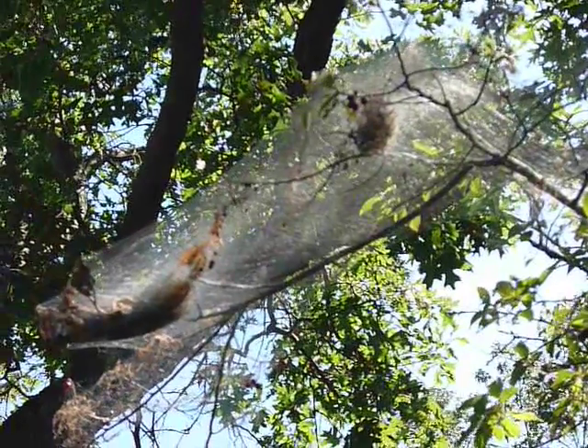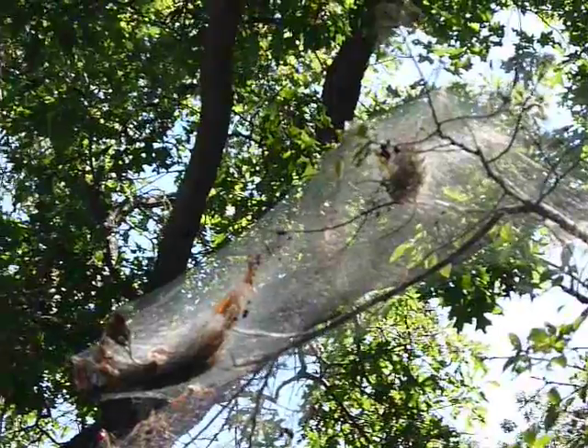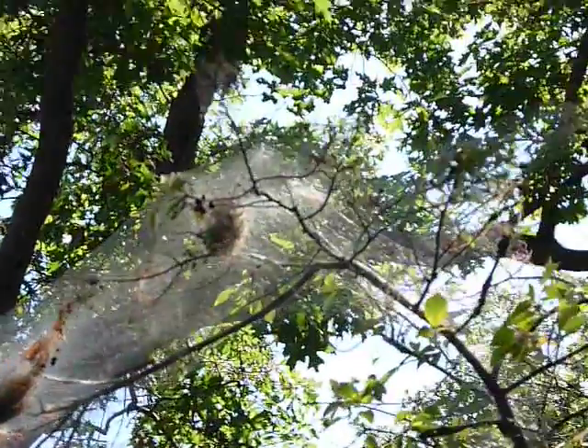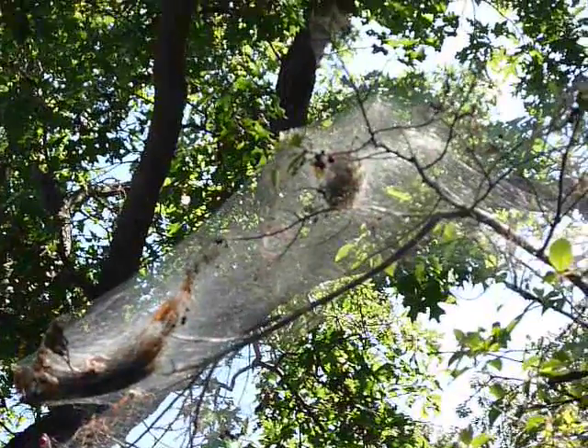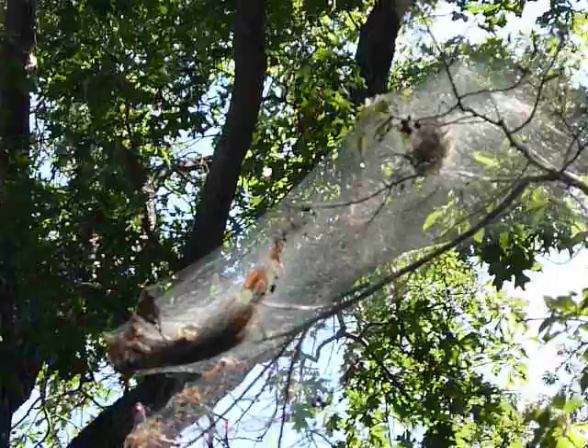This is a big caterpillar nest. Something lays caterpillars in there and then spins webs all over it and they hatch into butterflies. And you can't see, but there are little maggoty things moving around inside there and it's really disgusting.